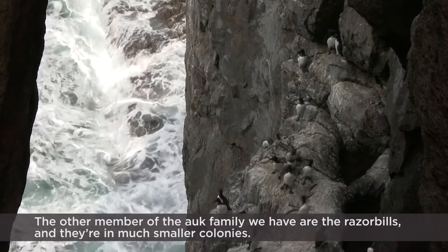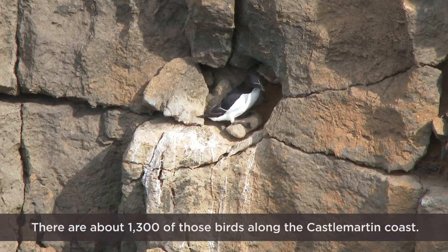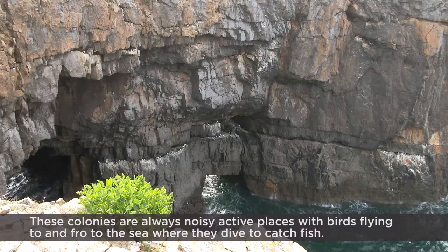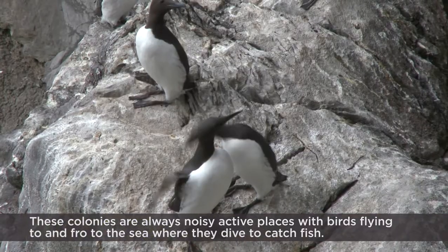The other member of the Auk family we have are the Razorbills and they're in much smaller colonies — there's around 1,300 of those birds along the Castlemartin coast. These colonies are noisy, active places with the birds flying to and fro to the sea where they dive to catch fish.